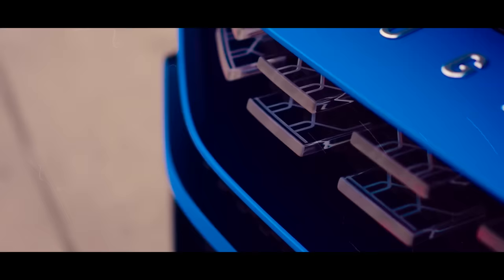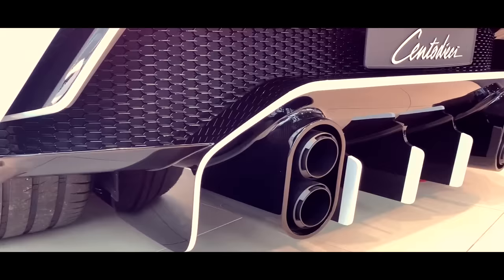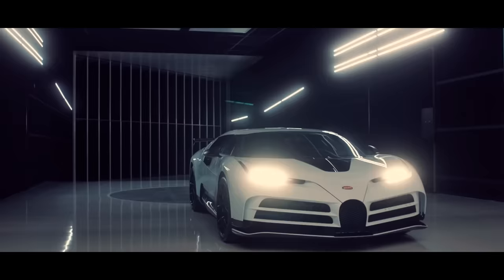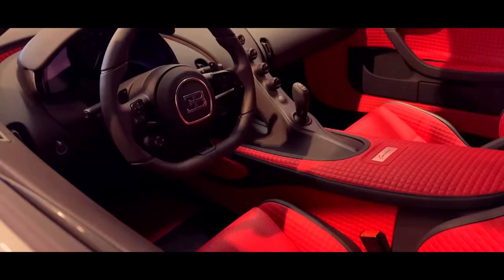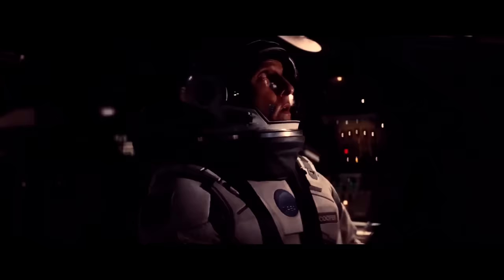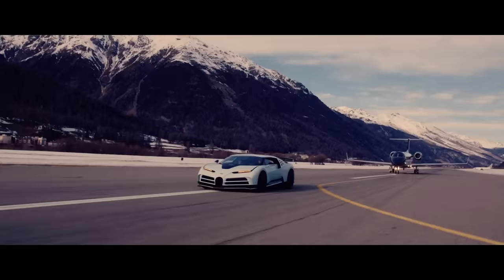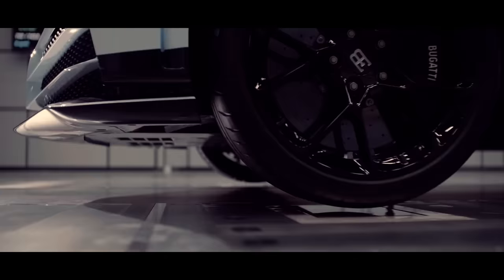Once you step inside the Bugatti Centodieci, prepare to be engulfed in pure luxury. The seats are wrapped in the finest leather and alcantara — a posh material that makes velvet look like a thrift store find. The dashboard and door panels are adorned with brushed aluminium and polished carbon fiber, making you feel like you're inside a spaceship that only billionaires can afford. State-of-the-art sound system, climate control, and an array of driver assistance technologies ensure your ride is smoother than a freshly polished bowling ball.